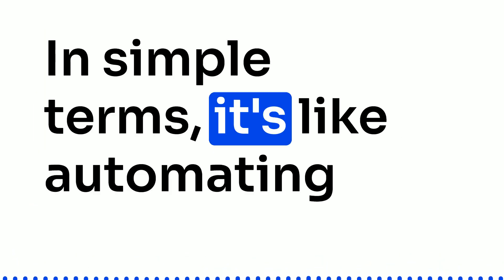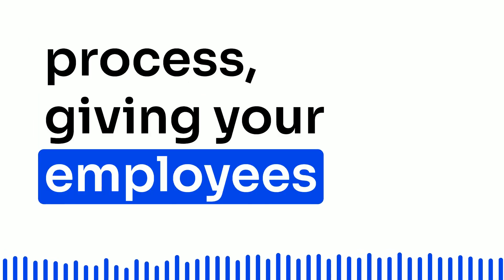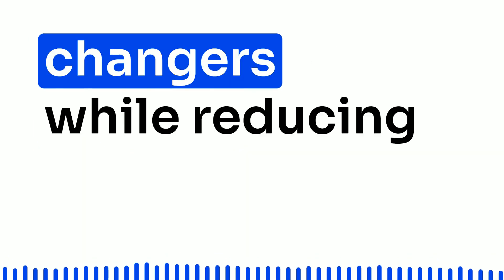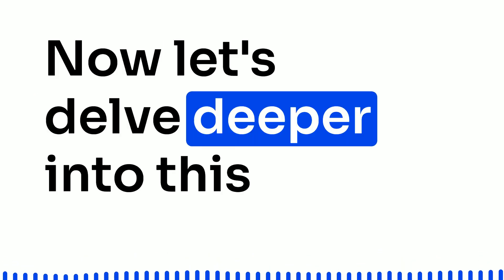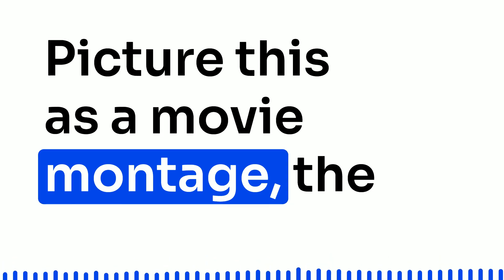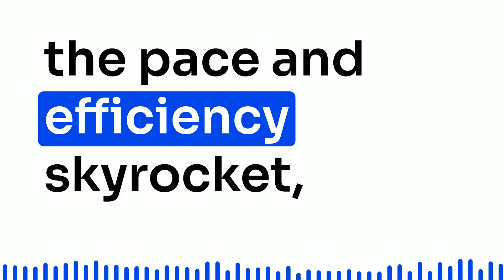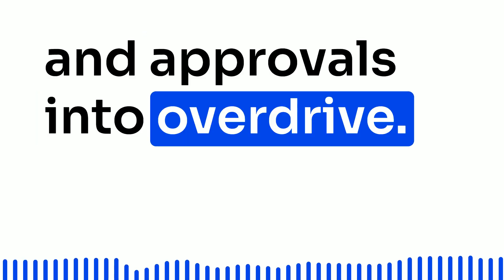In simple terms, it's like automating every step of the procure-to-pay process, giving your employees the freedom to focus on the real game changers while reducing paperwork drama. Picture this as a movie montage — the steps may remain the same, but the pace and efficiency skyrocket, sending purchase requisitions and approvals into overdrive.